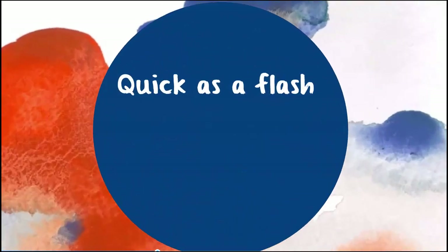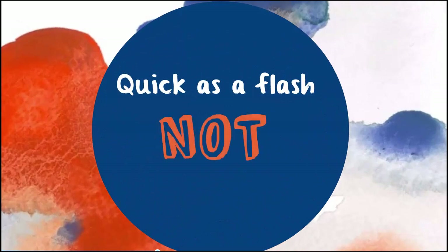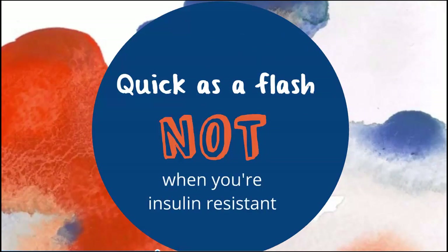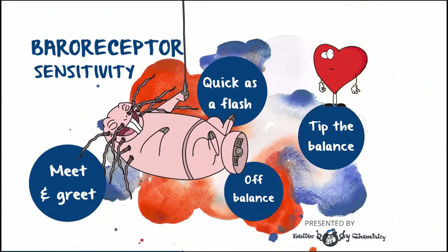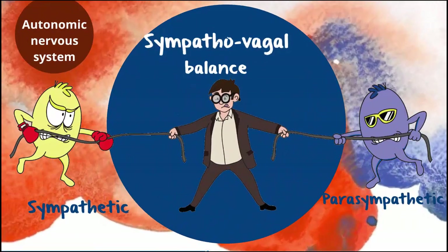If you are insulin resistant, the speed at which you make the adjustment is slower. Now this is not really a big deal in the moment — you do make the adjustment — but it is a sign that the system is off balance. Specifically, the balance between the sympathetic and the parasympathetic nervous system is compromised.